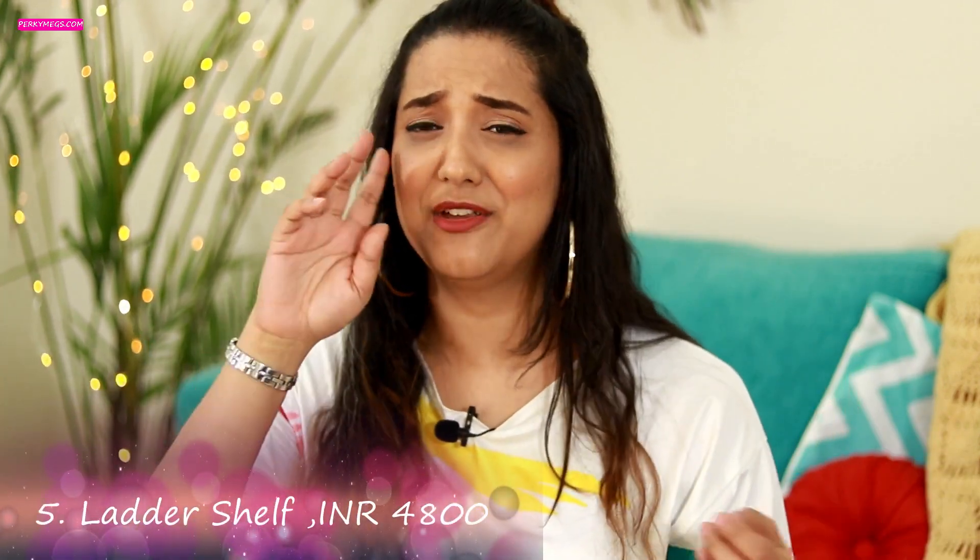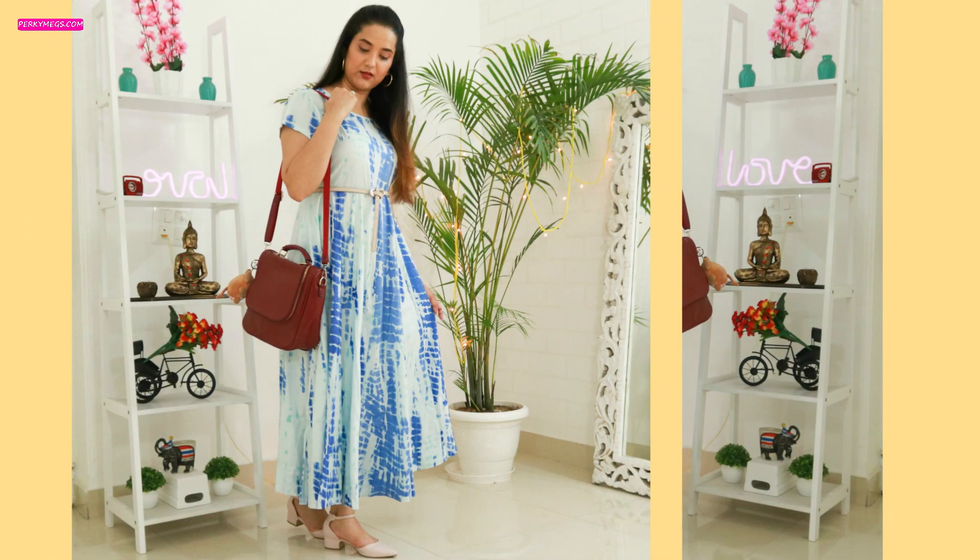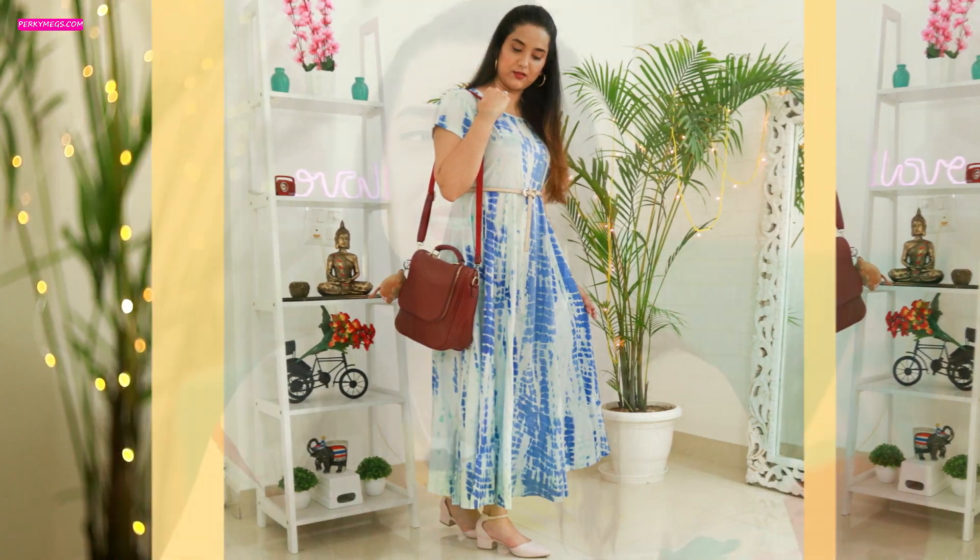I also got this beautiful ladder shelf that you see in my videos — a lot of you have asked me where I got it. I got it from Lifestyle when it was on sale and I got it for 4,800 rupees; the original price was around 7,000 to 7,500 rupees. It's an absolutely beautiful way to add a stunning piece in your living room, or in your shoot room in my case, because I need everything beautiful in my background.